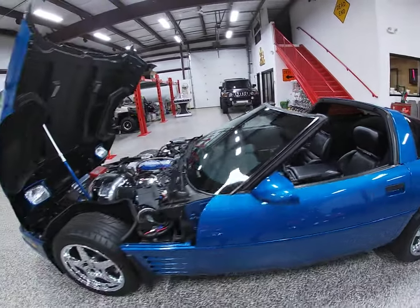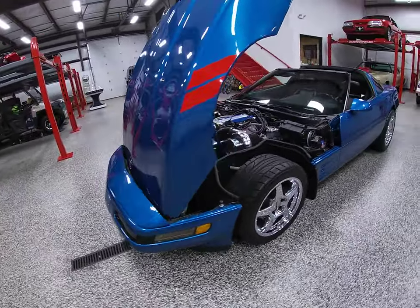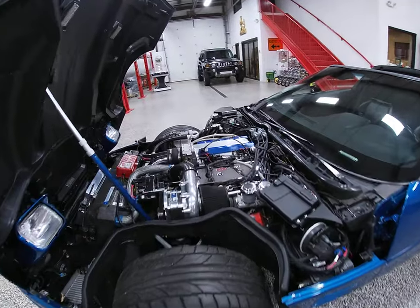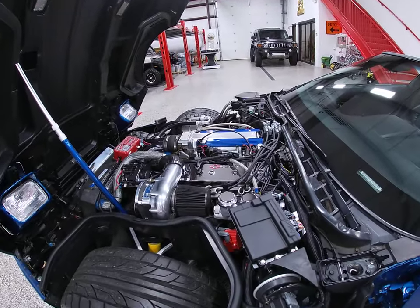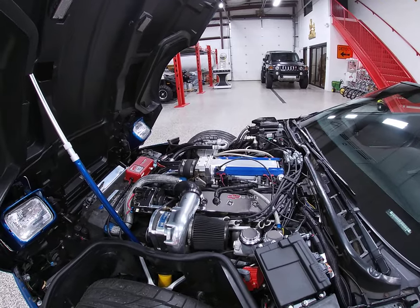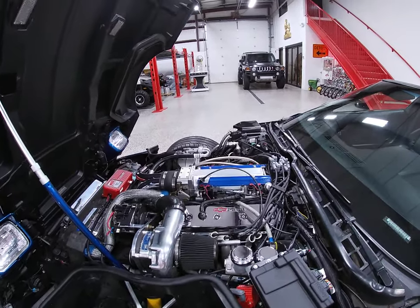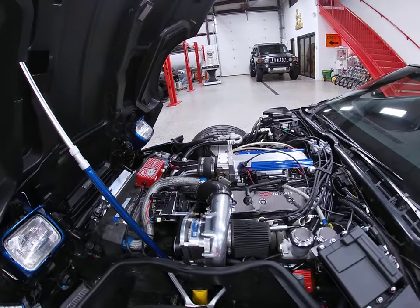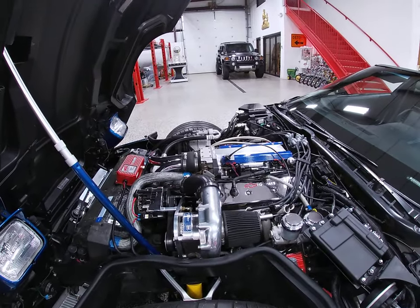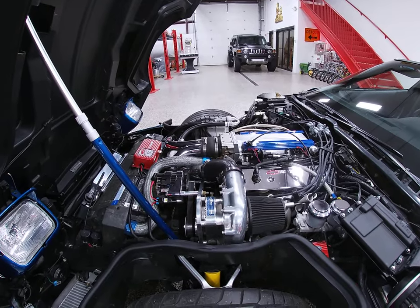Now there's been a few items added to this — it has been slightly modified. Under the hood, you're going to find the original L98 5.7 liter. It's been bored and stroked to a 383 stroker, and it's fitted with a lot of hardware. I know we're probably going to miss a little bit, but hopefully anyone with questions can get a hold of me right through the gallery and bring a trailer.